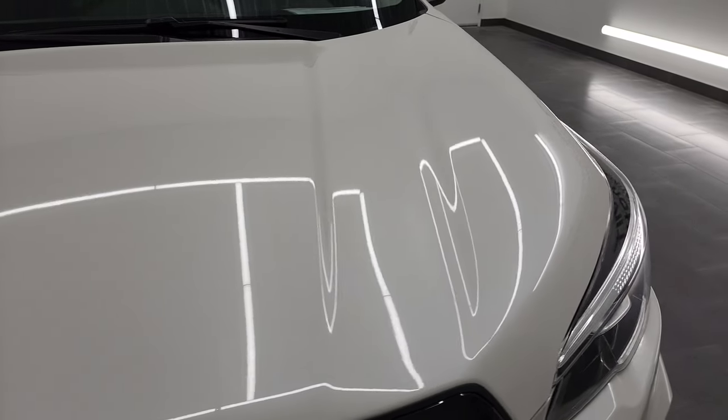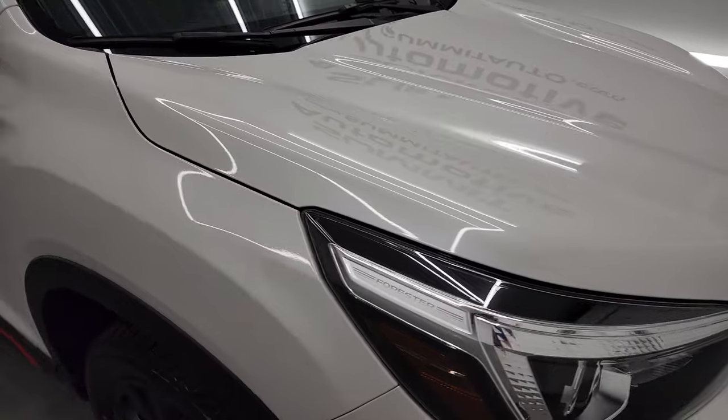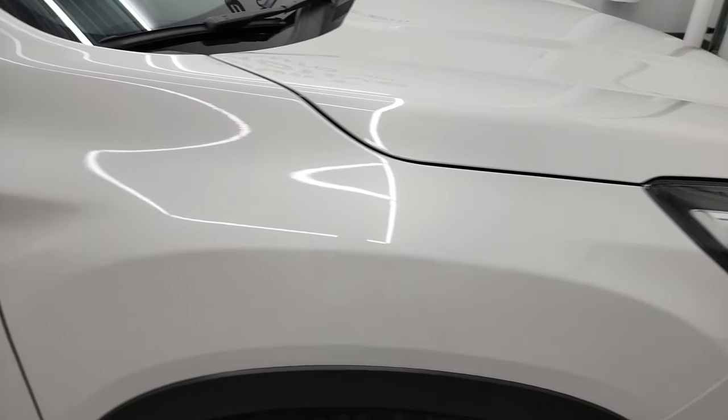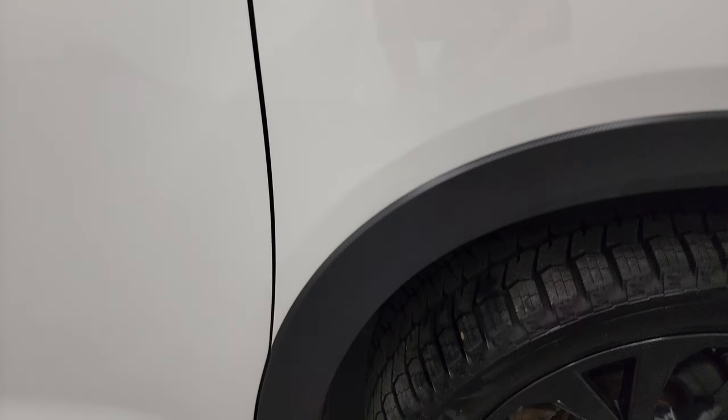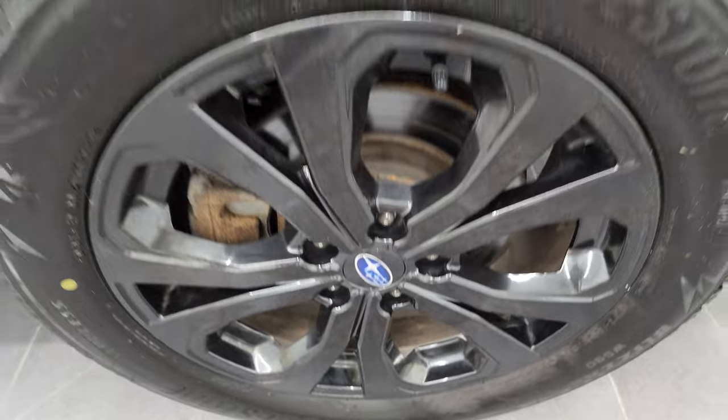The hood is in fantastic condition as well with no dents or dings. The passenger side front fender is in really nice shape too. The passenger side rim has no major scuffs or scrapes. The crystal white has just a little bit of metal flake to it, so it's got a little bit of shimmer in bright light — really good-looking color.